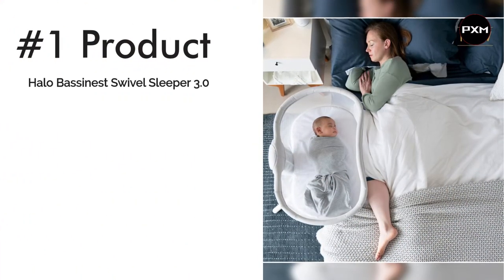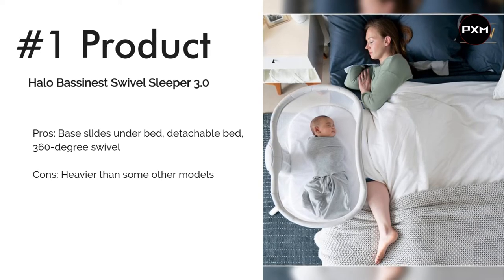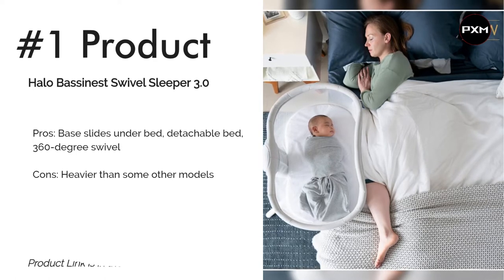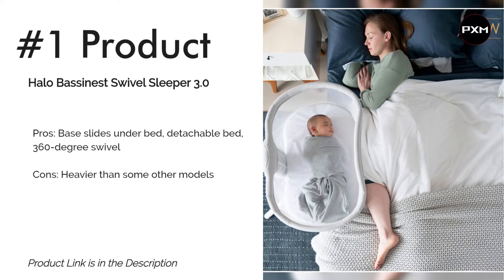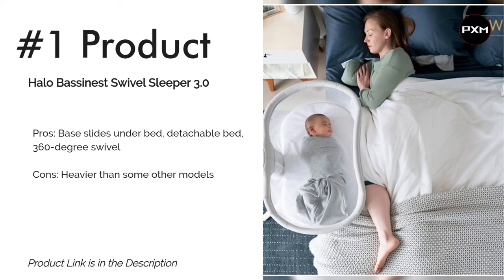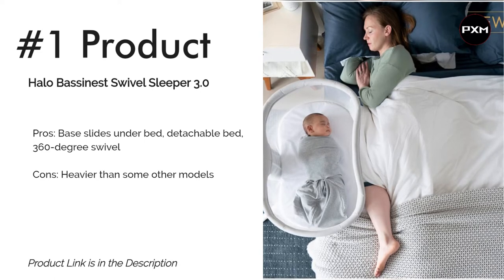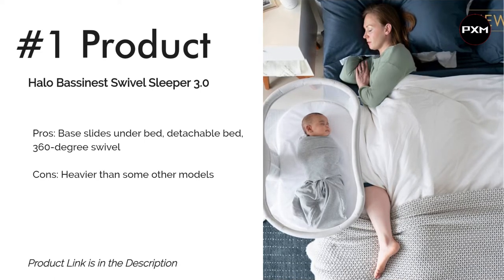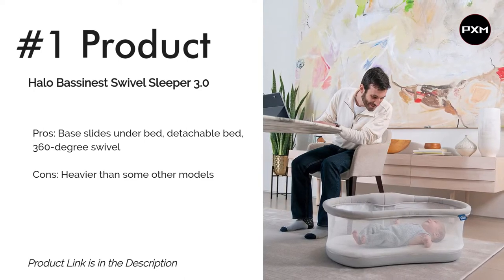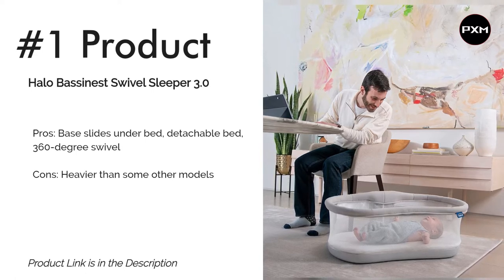Number 1: Halo Bassinets Swivel Sleeper 3.0. This sleeper has a 360-degree swivel feature, which allows you to gently move the bassinet to the side without disrupting the baby's snooze. The height can be adjusted, and the four-point base tucks out of the way under the bed, saving space in small bedrooms. The walls are 100% mesh so you can easily see your baby. The side closest to you can be lowered, so you can easily bring baby towards you for soothing or feeding late at night.